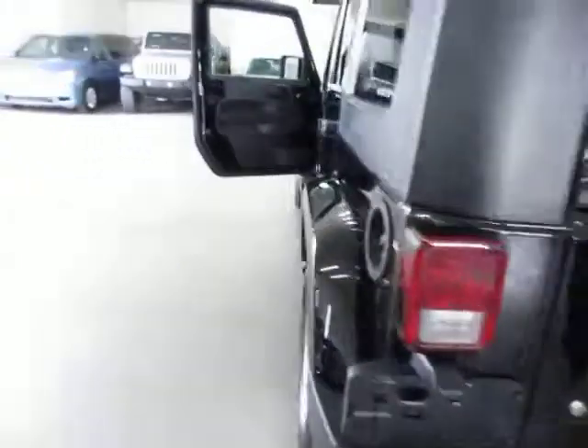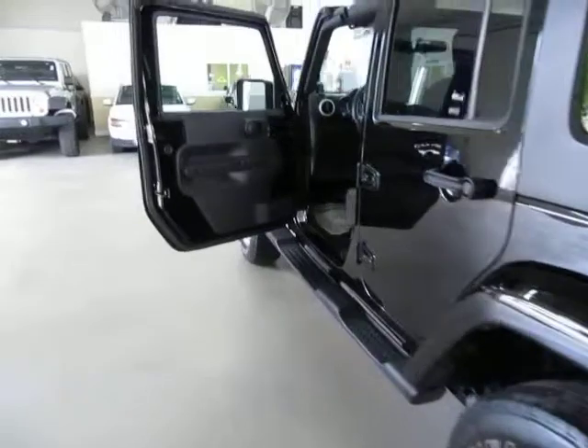This rear cargo door pops open — this is your cargo area back here, and it has got the Infinity subwoofer. The rear window has the defrosters, and as you can see it is a two-piece way to open back there.